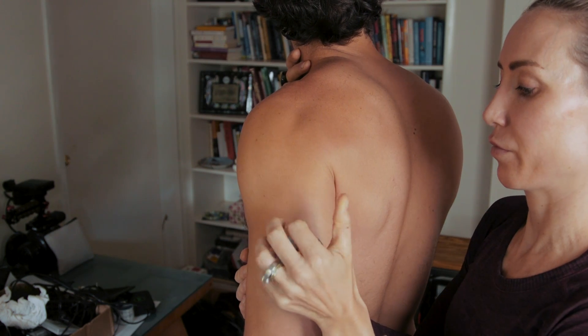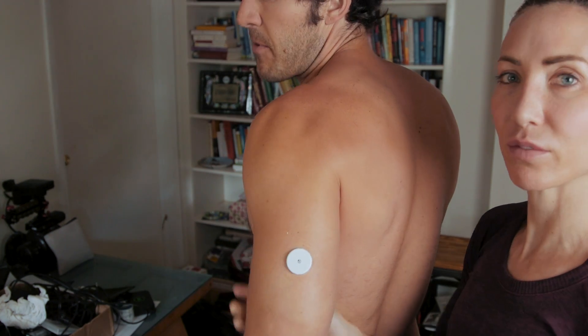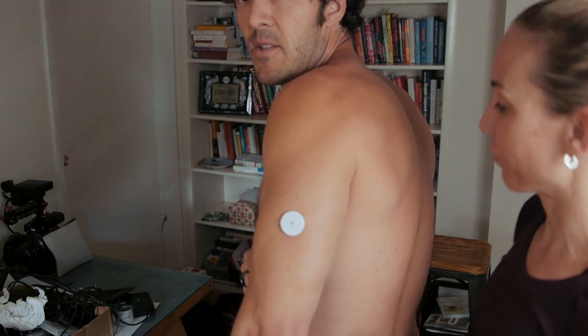One, two, three. Can you pull it off? There might be a little adhesive. Boom! And it's on like that.